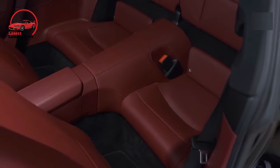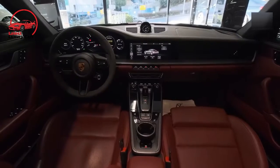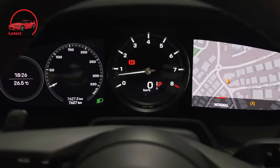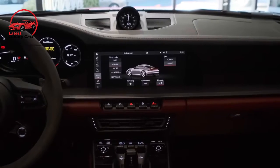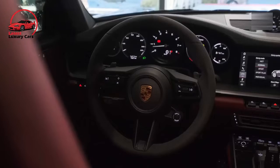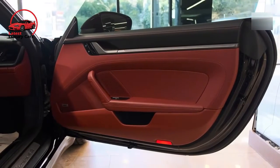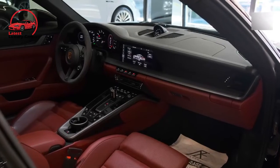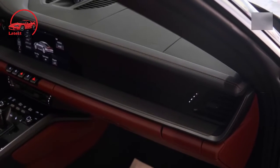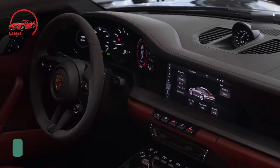Based on our experience with multiple 911 models, we can confidently recommend the Carrera S. It boasts 64 more horsepower than the standard Carrera and we'd be happy with either the engaging manual transmission or the snappier dual-clutch automatic. Those wanting to enjoy their 911 year-round in winter conditions can add all-wheel drive for $7,300. We'd also opt for the Sport Chrono package, which adds launch control, additional drive modes, and more.